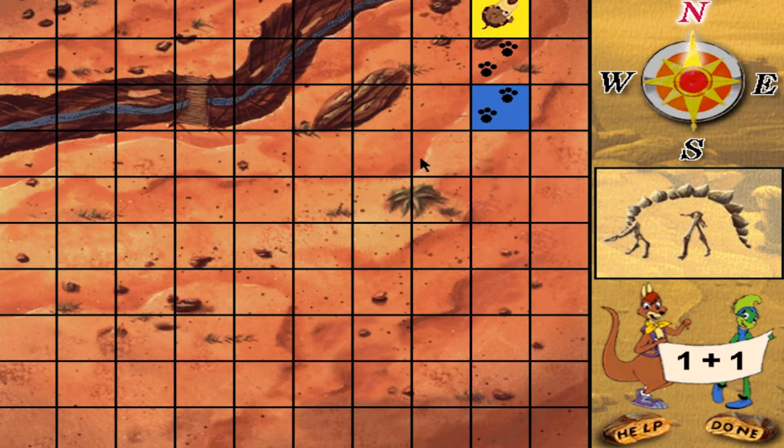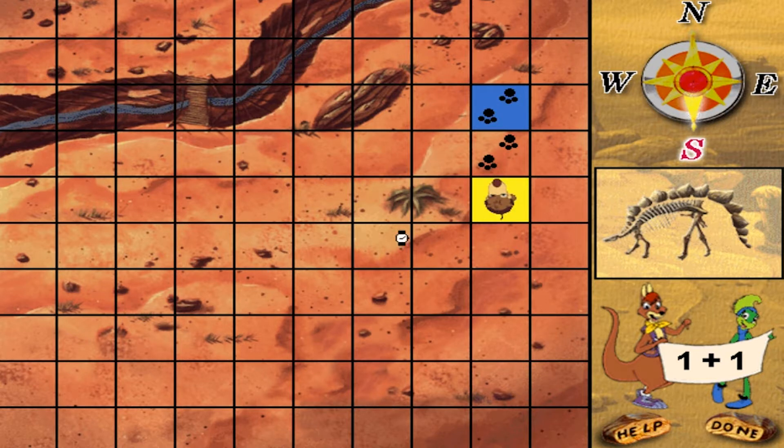Fantastic! Move Rufus one plus one squares south. Move Rufus one plus one squares south. Way to go!